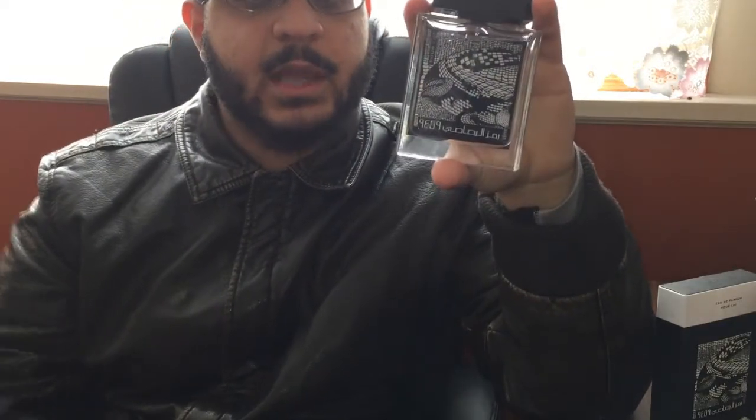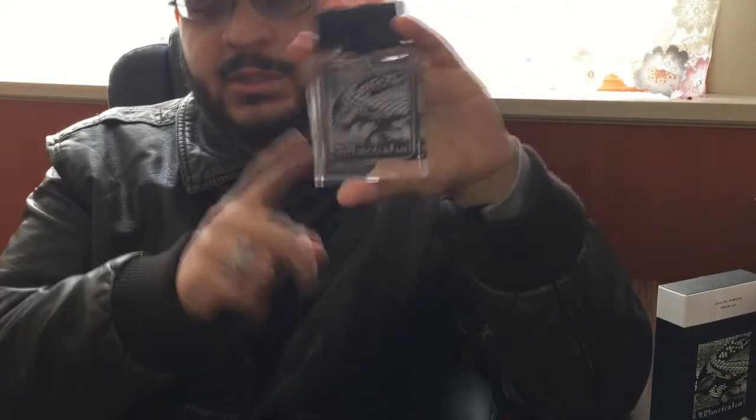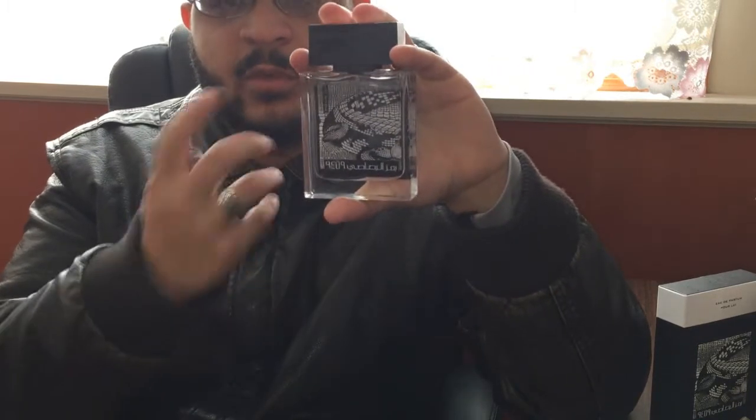It's a little expensive at $40, but if you're comparing it to Sauvage, this performs better — probably better quality too. Middle Eastern fragrances do not disappoint with their performance. I've never had a Middle Eastern fragrance that wasn't working well; it's crazy how well they perform.